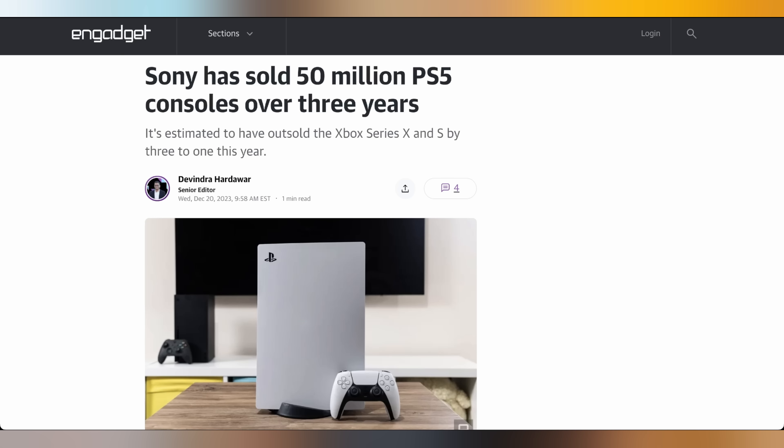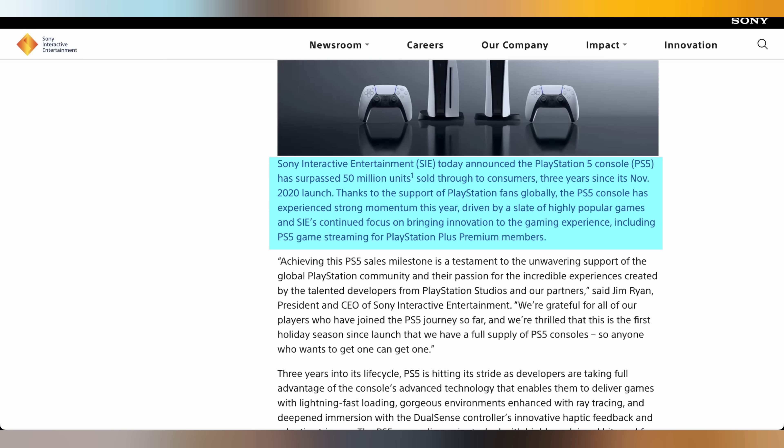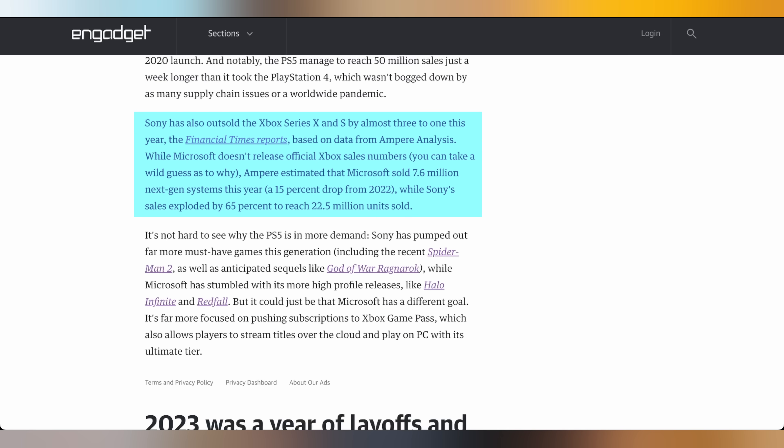It appears Sony has had a really good run with the PlayStation 5. They revealed in a blog post that they have sold 50 million units of the PS5, which is roughly on pace with PlayStation 4 sales. The PS5 has outsold the Xbox Series S and X by roughly three times — nearly 7.6 million Microsoft console units were sold this year, whereas Sony sold nearly 22.5 million PS5s this year alone. Given that this launched in 2020, that is still mightily impressive, with more price drops and game bundles making it more accessible.